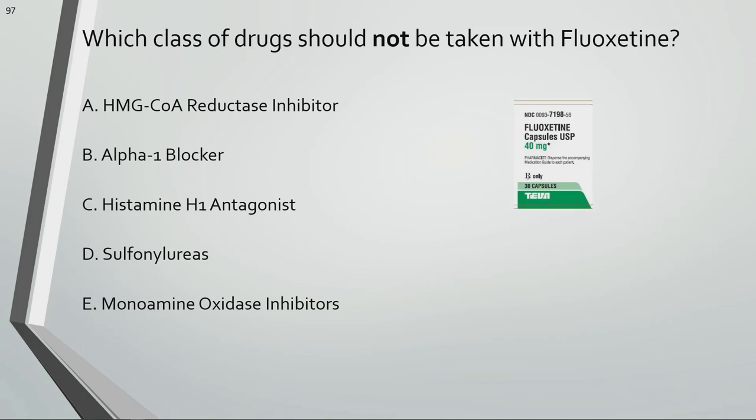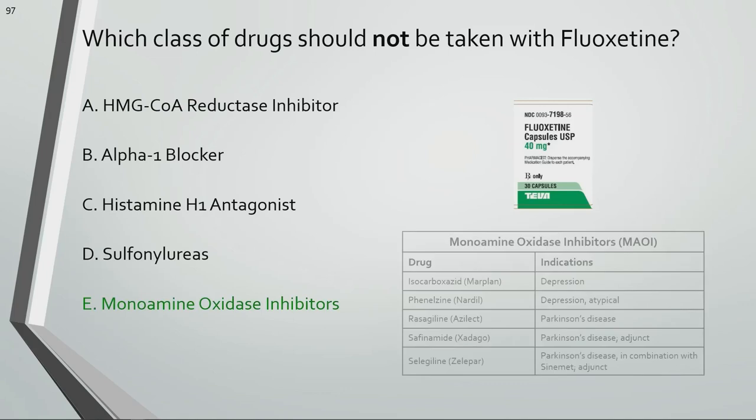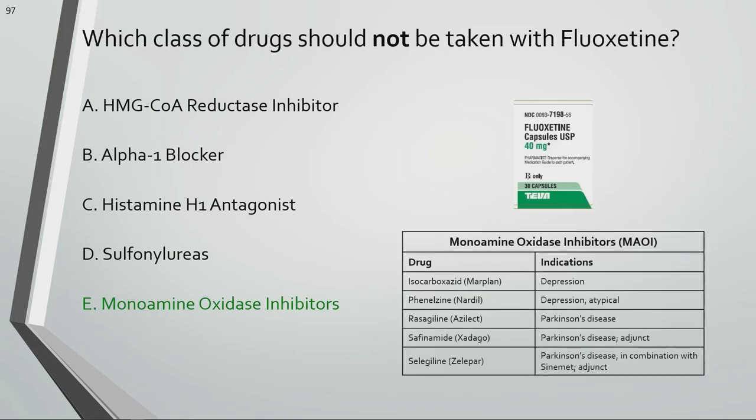Which class of drugs should not be taken with fluoxetine? Concurrent administration of fluoxetine is contraindicated with monoamine oxidase inhibitors or MAOIs due to the risk of serotonin syndrome. Serotonin syndrome is a state characterized by symptoms such as agitation and restlessness, muscle spasms, changes in mental status, excessive sweating, shivering, and tremors. Serious, even fatal reactions have been reported with concurrent use of SSRIs such as fluoxetine and MAOIs.